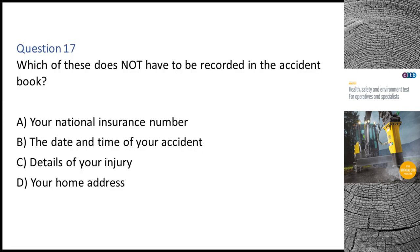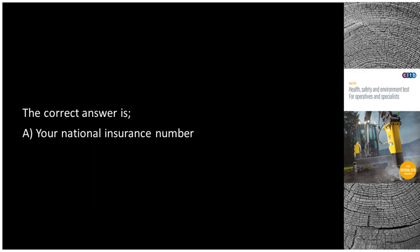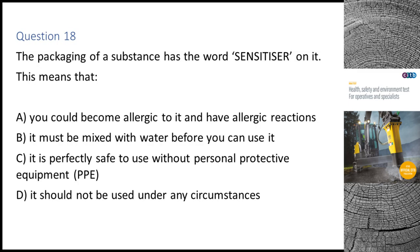Question 17. Which of these does not have to be recorded in the accident book? A. Your national insurance number. B. The date and time of your accident. C. Details of your injury. D. Your home address. The correct answer is A: Your national insurance number.